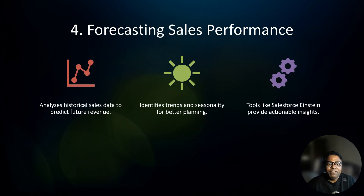Wouldn't it be great to know how much revenue you will generate next quarter? Predictive analytics makes this possible by analyzing historical sales data to forecast future performance and by identifying trends and seasonality in your sales cycle. For example, predictive tools like Salesforce Einstein Analytics can forecast that your Q4 sales will spike, allowing you to allocate more resources to meet demand. Pro tip: use sales forecasts to set realistic goals and align your team's efforts.